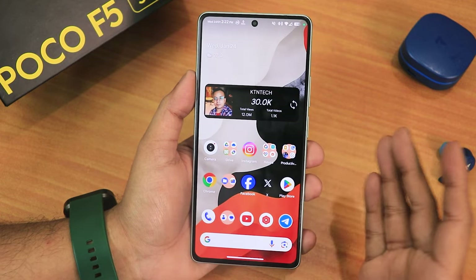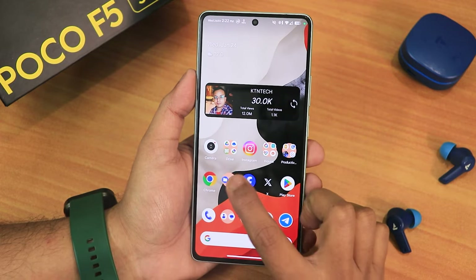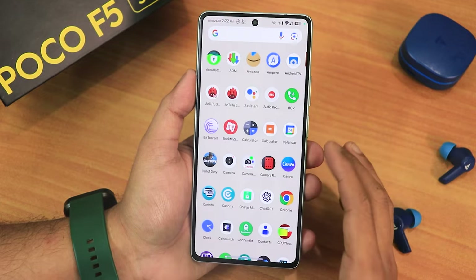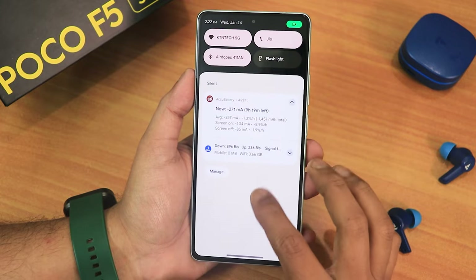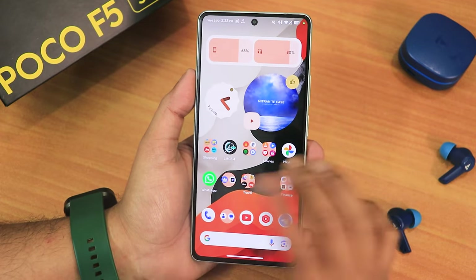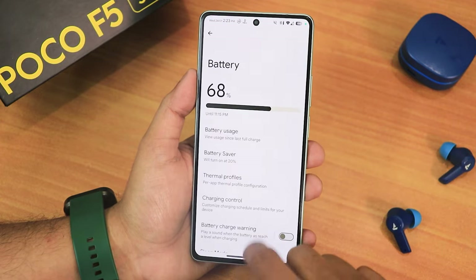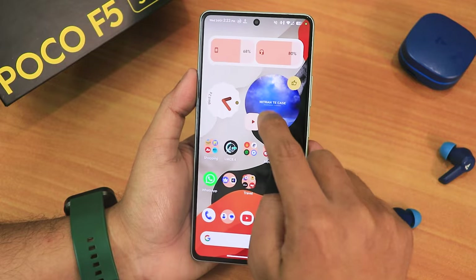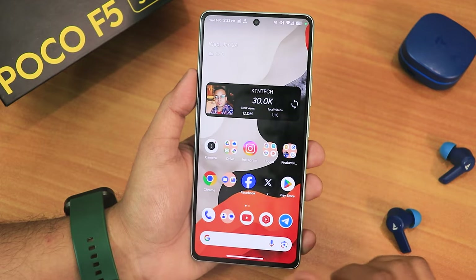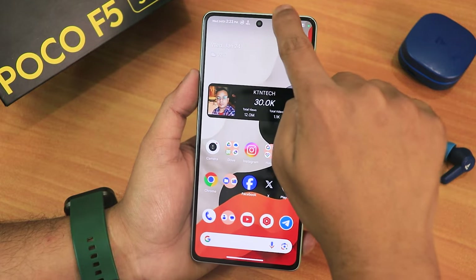A huge thanks to you guys because we have crossed 30,000 subscribers — if you haven't subscribed yet please subscribe! To the left of the home screen we have Google's Discover page and swiping on it is a really smooth experience. Swiping up gets to the app drawer, swiping down gets the notification panel. The widgets are working perfectly fine — the battery widget, clock widget, everything. The animations are really smooth, and you get the Pixel Launcher right out of the box.